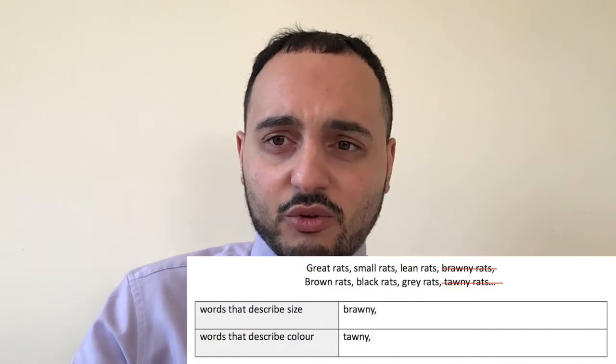Question two. Different adjectives are used to describe the rats in the third verse. Write the words in the correct section of the table — words to describe size and words to describe colour. Two have been done for you: brawny as size and tawny as colour. So all the others we need to write in the correct place. We've got great rats, small rats, lean rats, brawny rats, brown rats, black rats, grey rats, tawny rats. I'd cross out brawny and tawny since those are already done.